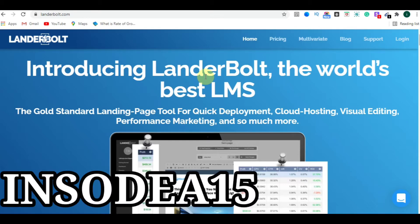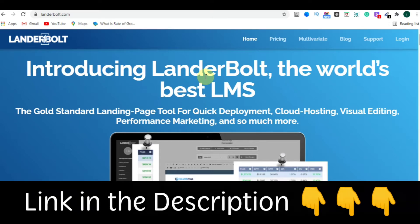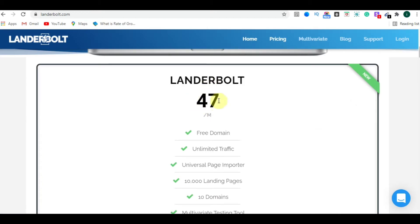If you use INSODIA15 — that is I-N-S-O-D-E-A-1-5 — as a promo code, you will get 15% off for the first three months. Please grab this opportunity; you will not get this offer from anywhere else. With my code, LanderBolt goes from $47 per month down to just $39.95 per month for the first three months.